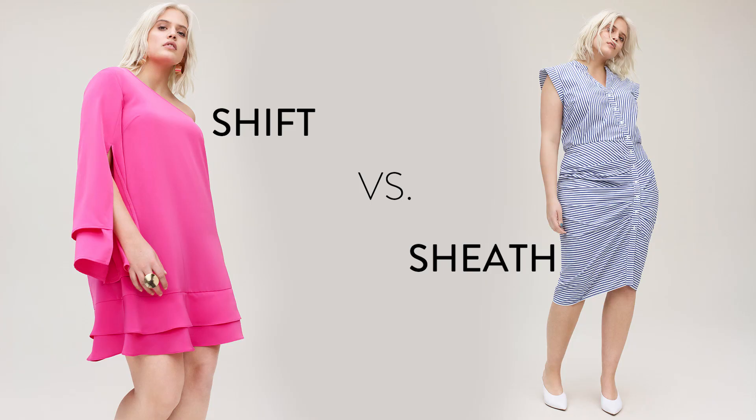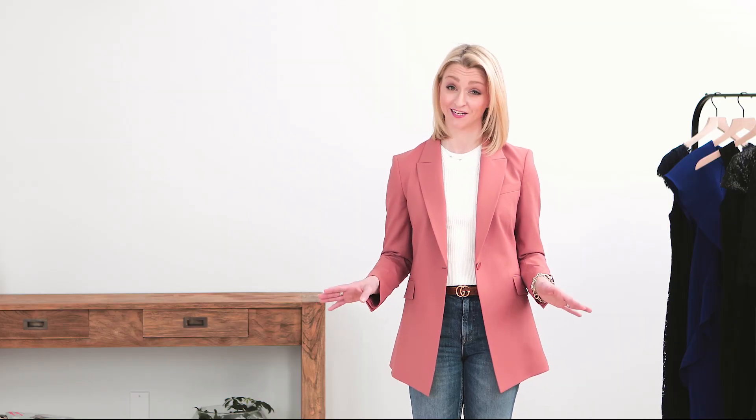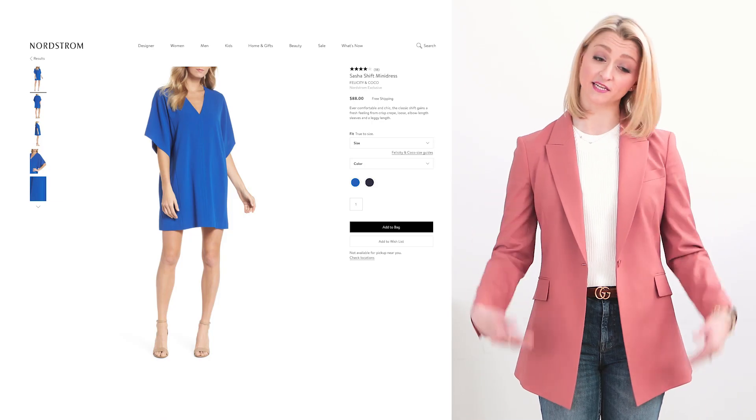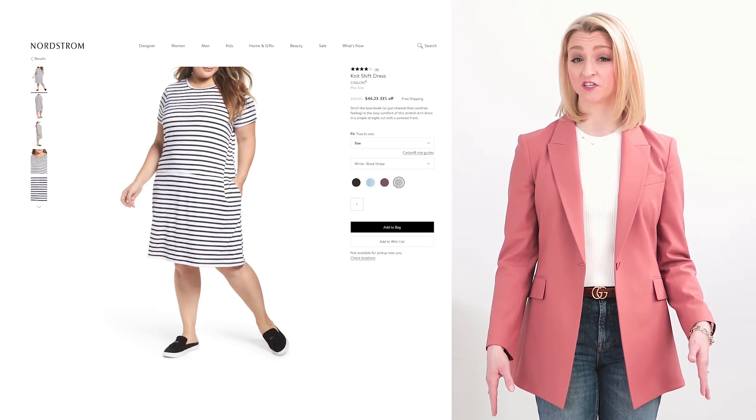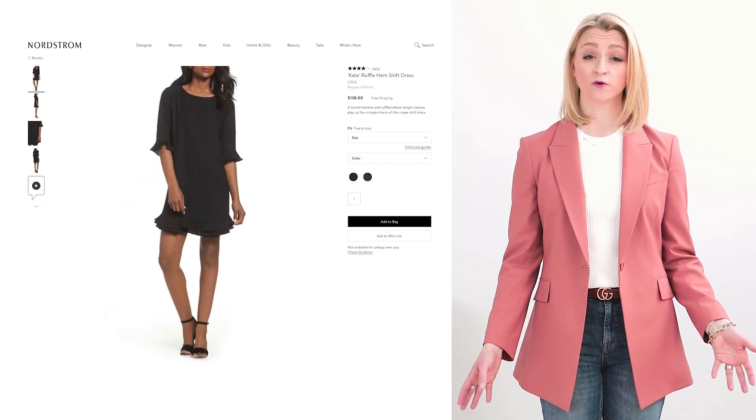Shift and sheath dresses is the trickiest distinction between dresses, but there is a difference. Think of a shift dress as your easy go-to throw-on dress option — falling straight down from the shoulder, no waist definition, very little hip definition. This is your everyday throw-it-on-with-tennis-shoes, no special undergarments needed dress.